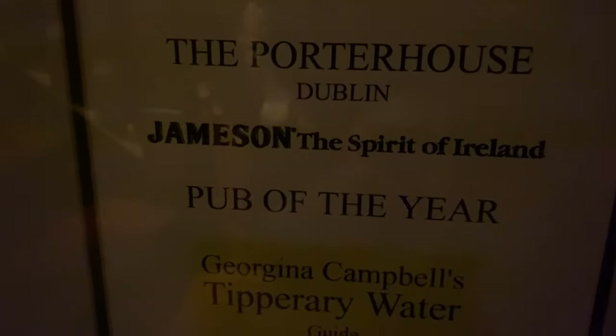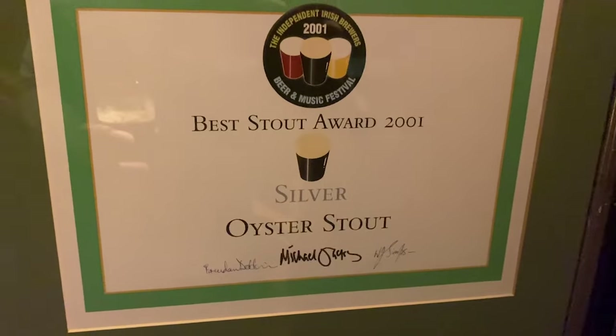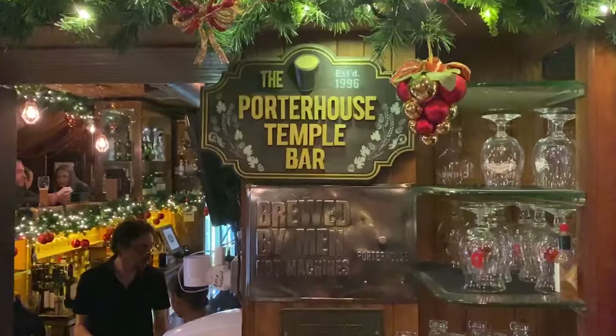I just noticed this sign that says the Porterhouse was pub of the year in 1999, and that oyster stout I had a little while ago got a silver award back in 2001. I'm having a great time talking to the bartender here. I'm ordering some beers for the lady and her family, and he's telling me how the beer I just had — my favorite porter of all time so far — can get even better. They just moved the brewery, so some things changed. He says come back in a couple of days and maybe the next batch will have even more flavor because they're experimenting. I'm shocked. I think that's one of the best beers I've ever had, and he says there's a better batch coming, so he's going to pour that for me.